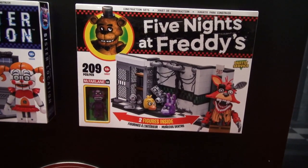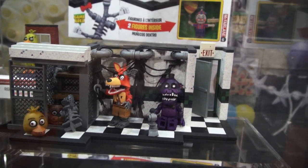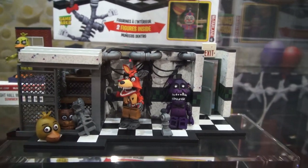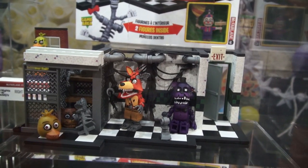Next up is the playset called Parts and Services! This is one huge playset that comes with a Withered Foxy and a Shadow Freddy. Just look at all these parts and pieces — this playset's not for the faint of heart!